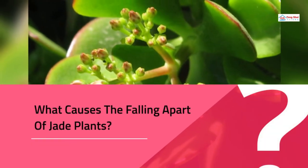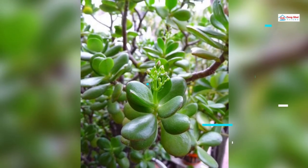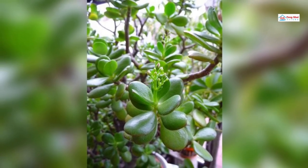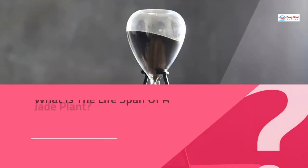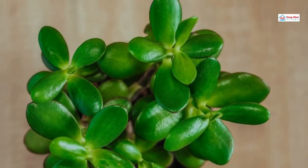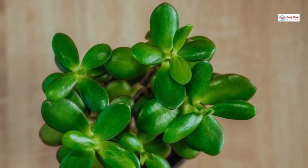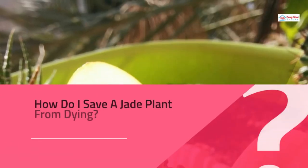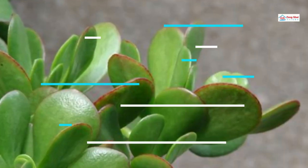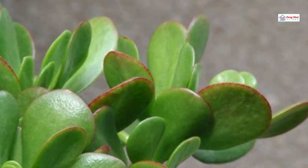What causes the falling apart of jade plants? Jade leaves may fall early due to excessive wetness or dryness, or a deficiency of nitrogen. What is the lifespan of a jade plant? They could survive at best 70 to 100 years, even though they have a slow growth rate. How do I save a jade plant from dying? To bring a dead jade plant back to life, you must duplicate certain of its growth circumstances.